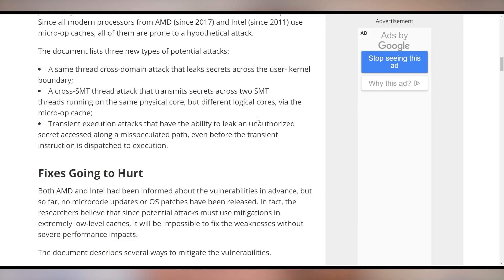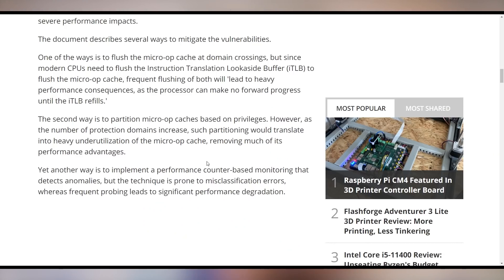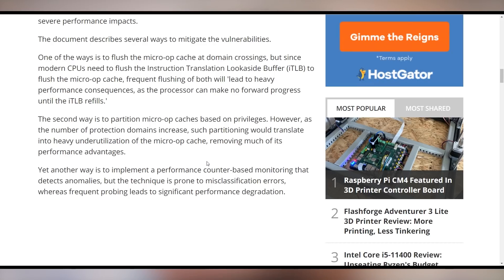You can see the list of the three new potential attacks on the screen. We'll leave links in the video description in case you want to deep dive on this. But none of the previous mitigations or fixes for the Spectre vulnerabilities — which have already claimed some performance loss on Intel chips — are effective. The three different ways to patch this appear to have heavy performance consequences. The first would be to flush the instruction translation look-aside buffer, but that would come with performance consequences. The second way would be to partition micro-op caches based on privileges, which would remove much of the performance advantages from the micro-op cache.